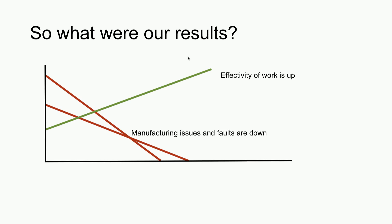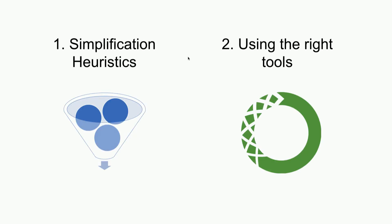Our results show that our effectivity of work is up — we're working better, driving towards quicker solutions, more granular solutions that are driven towards success. Specifically in the manufacturing plants, our faults are down and downtime is down as well. We're helping to decrease manufacturing issues and increasing how we work at a faster pace.